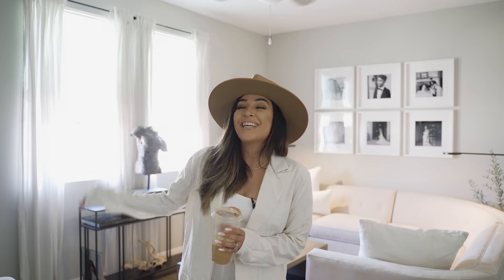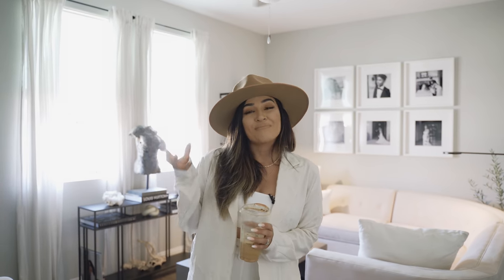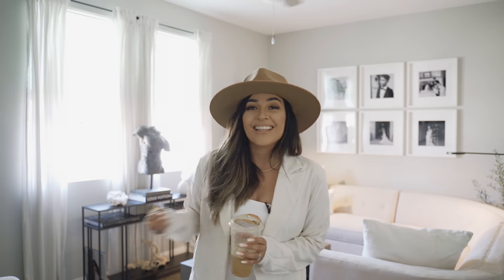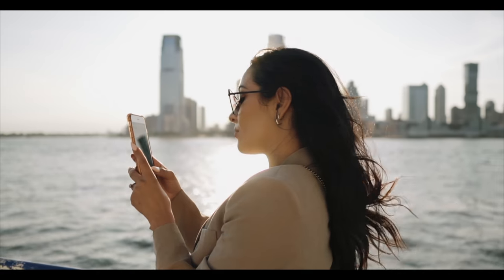I am finally revealing my living room. It is going to be part of my home tour series, which is highly, highly, highly requested. So keep on watching.